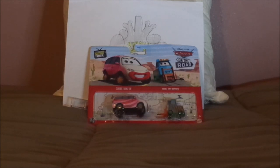Today, we're going to take a look at Claire Gunzer, the minivan clown from the Cars on the Road episode Showtime.